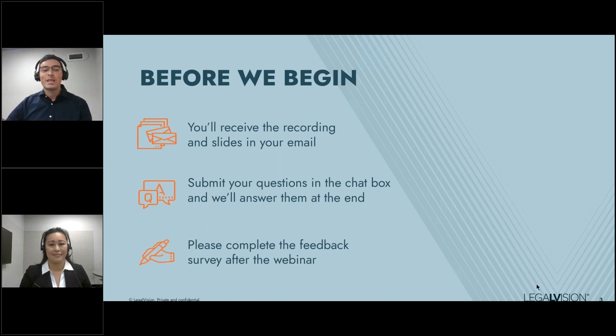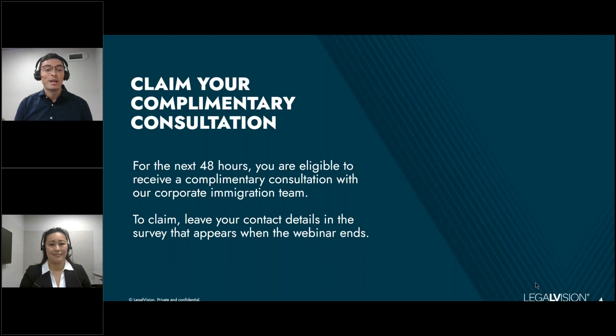Moving on to the next slide, you can actually claim a complimentary consultation with LegalVision. If you provide your contact details in the survey at the end of this webinar, we'll be in touch. This offer is available for the next 48 hours, and we can discuss your PALM eligibility to join the scheme or any other corporate immigration questions.